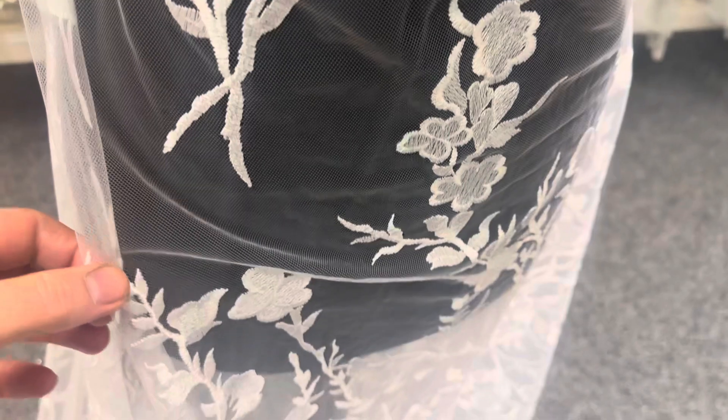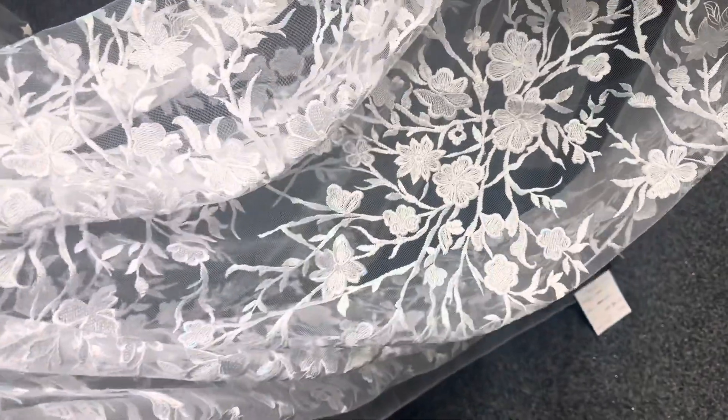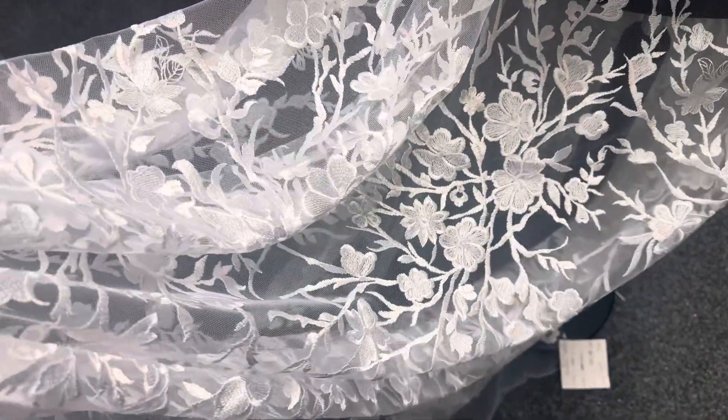The base is a tulle. It's been embroidered with this stunning and striking floral design, and the embroidery has not been embellished in this case with either sequins or beads, which gives it this floaty ethereal handle to it.